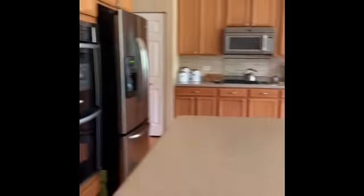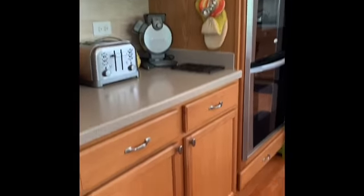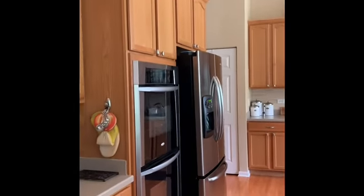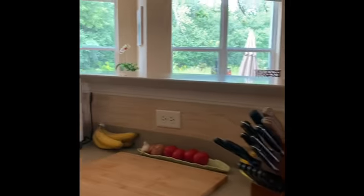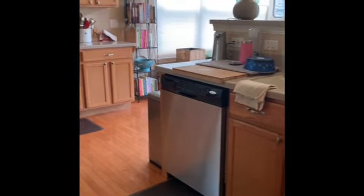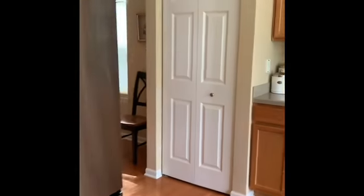Here's the kitchen. I know oak cabinets are a big no-no, but they are very big, very tall — tons of storage. The appliances are new. You have the bar height countertop here, sink, dishwasher, double range, and refrigerator.